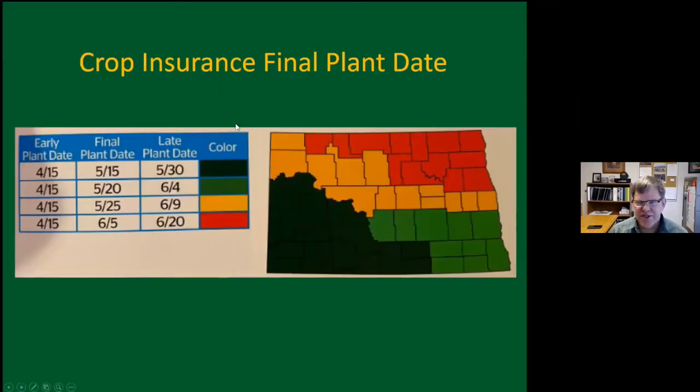Looking at crop insurance planting dates as a general guideline: if you plant 10 to 15 days earlier than the final plant date, in the southwest you'd be around end of April or May 1st. In the central region, you want to be in the first week of May. In the northeast, you have a little more leeway, but May 15th to May 20th would probably be as late as you'd want to go.